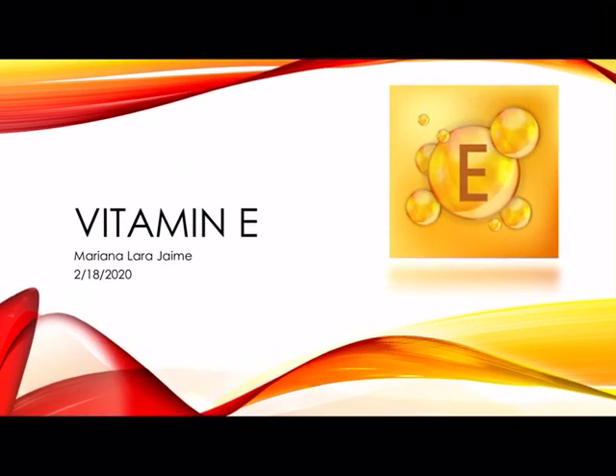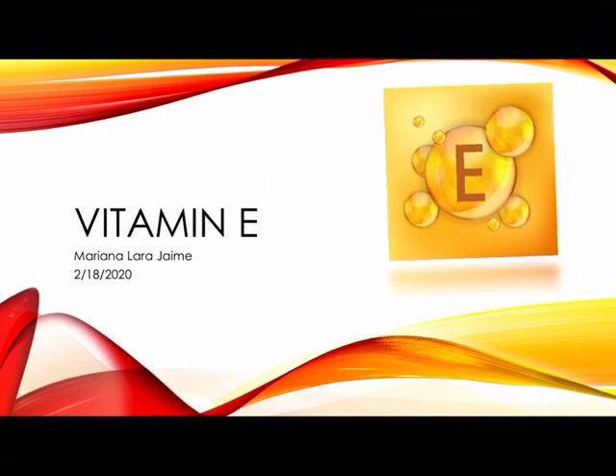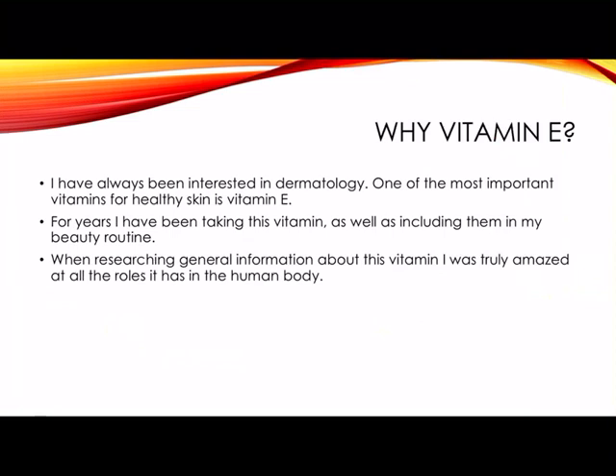Hi, my name is Marianna Lara and the vitamin I chose was vitamin E. Why vitamin E? I have always been interested in dermatology. One of the most important vitamins for healthy skin is vitamin E. For years I have been taking this vitamin as well as including it in my beauty routine. When researching general information about this vitamin, I was truly amazed at all the roles it has in the human body.